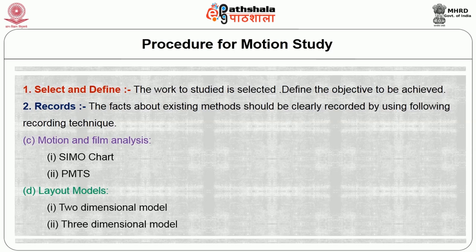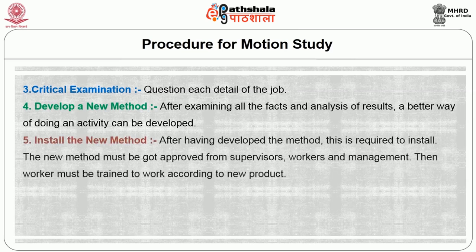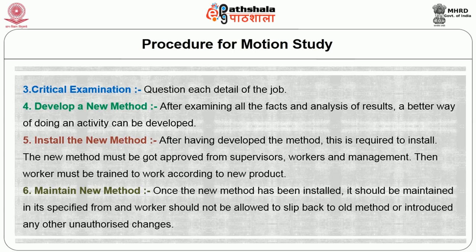Third, critically examine the details of the job. Fourth, develop a new method — after examining all facts and analyzing results, a better way of doing the activity can be developed. Fifth, install the new method — after developing a method, it must be approved by supervisors, workers, and management, and then the worker must be trained to do the work according to the new procedure. Sixth, maintain the new method — once installed, it should be maintained in its specified form and workers should not be allowed to slip back to the old method or introduce unauthorized changes.